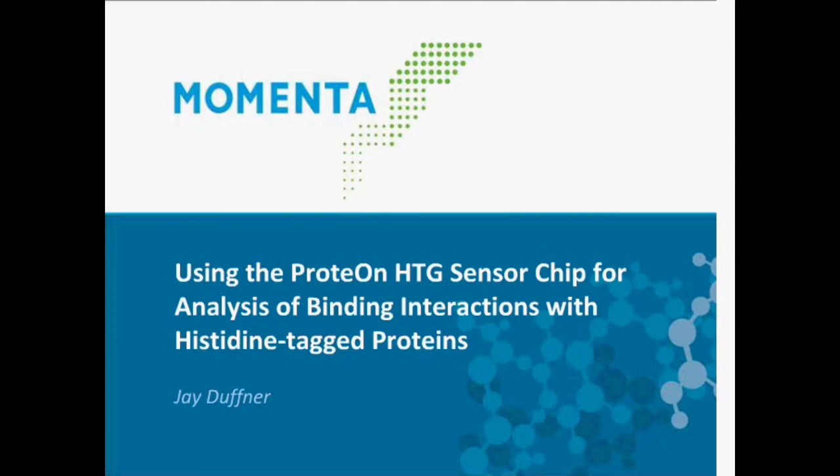He joined Momenta Pharmaceuticals in 2008, working with sugar protein and protein-protein interactions in Momenta's biologics programs. Mr. Duffner has been using surface plasmon resonance, or SPR, technology for over eight years. In 2011, his lab bought a ProteOn XPR-36 system, used to investigate heparin protein interactions, developing binding assays for more than 32 heparin binding proteins. The instrument has also been used to investigate antibody interactions with various proteins. Let us welcome Mr. Duffner to present.